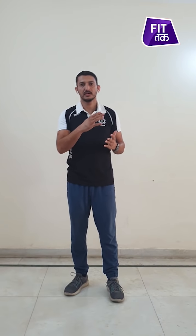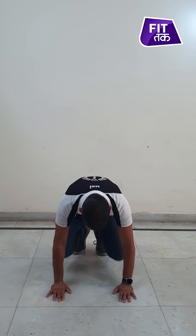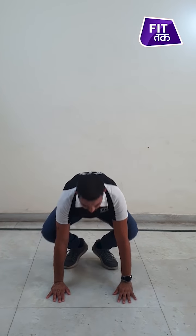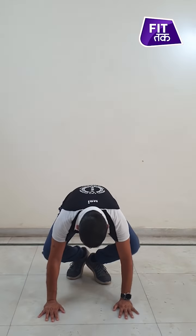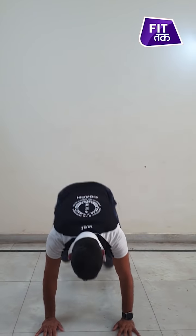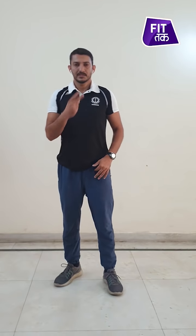And then burpees. Burpees is an excellent exercise — we talked about it earlier in a previous video. Burpees will get your blood flowing and your heart rate right up. For burpees: hands down, both legs together back, together forward, jump. Start with 30 seconds. That was exercise number 2, which was the cardio.